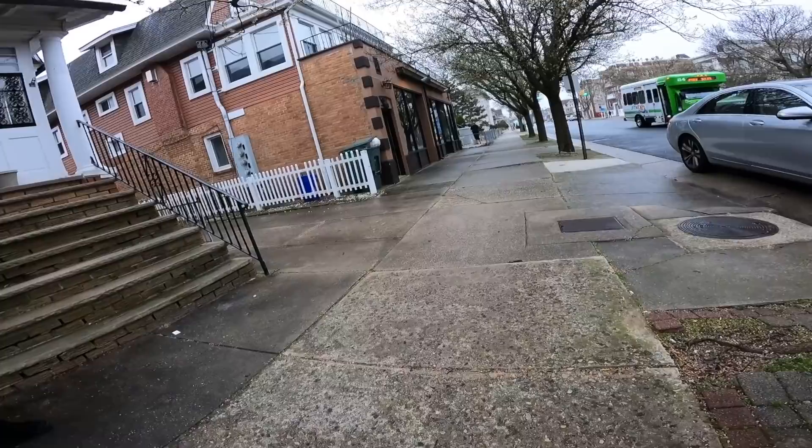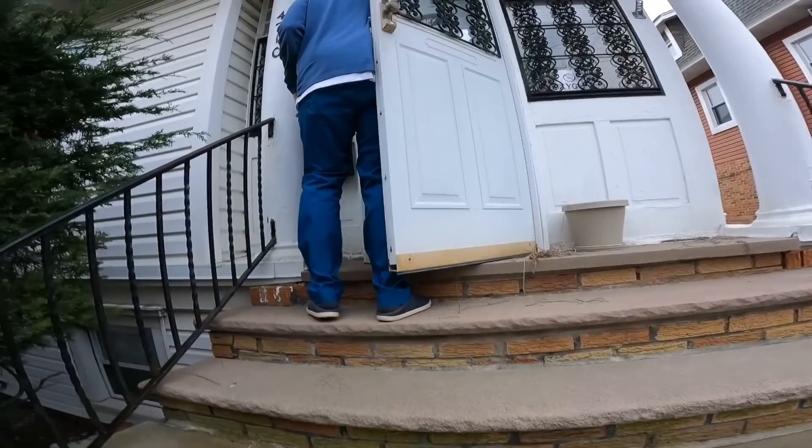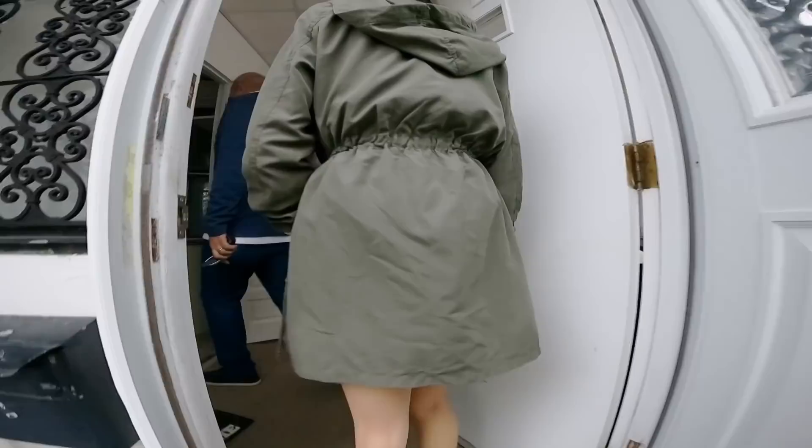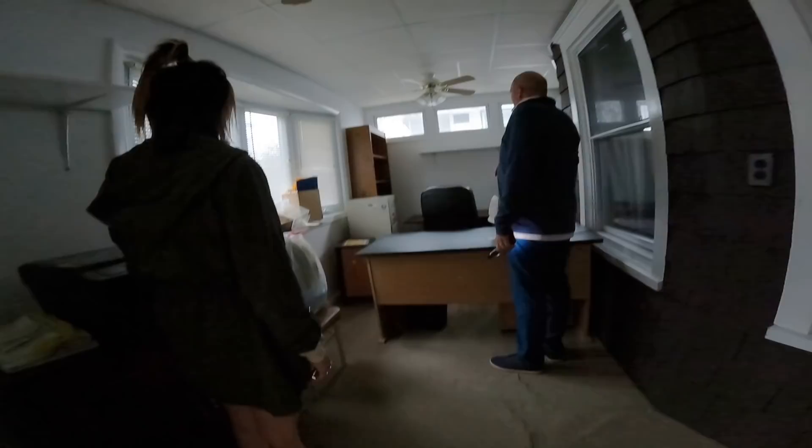Hey, how are you? Good. I just left the door open. I didn't know for sure if it was this or the bottom. Oh, it's both. I didn't want to walk in on someone eating dinner or something. We're going to get rid of this entire room except for the printer and that. But everything else goes.